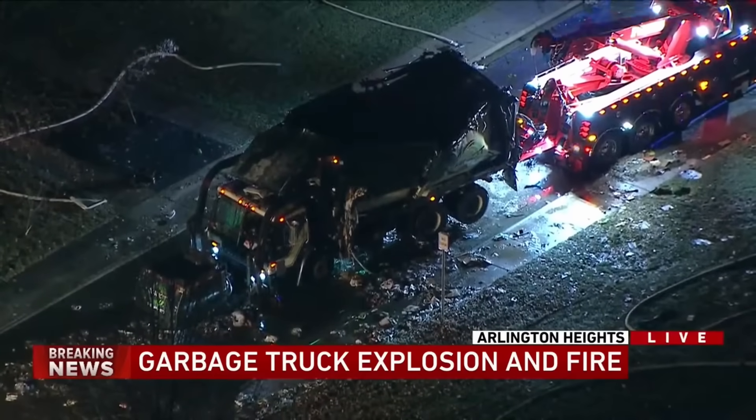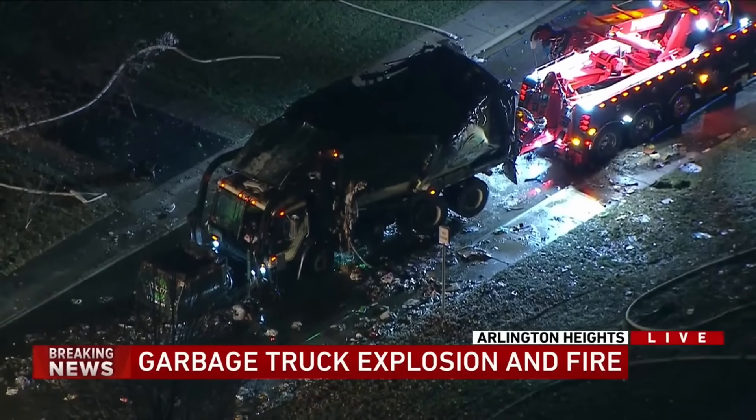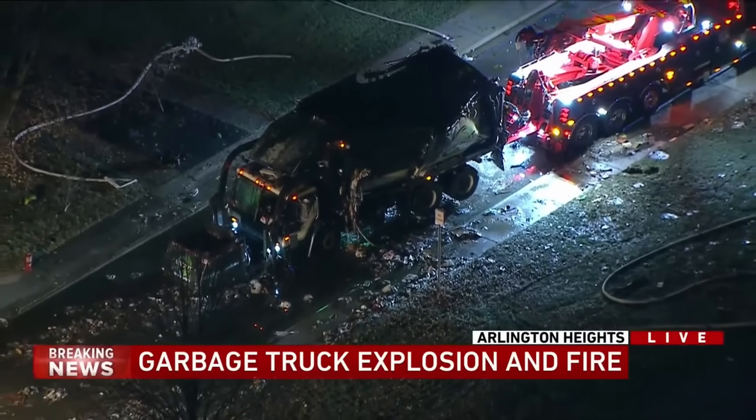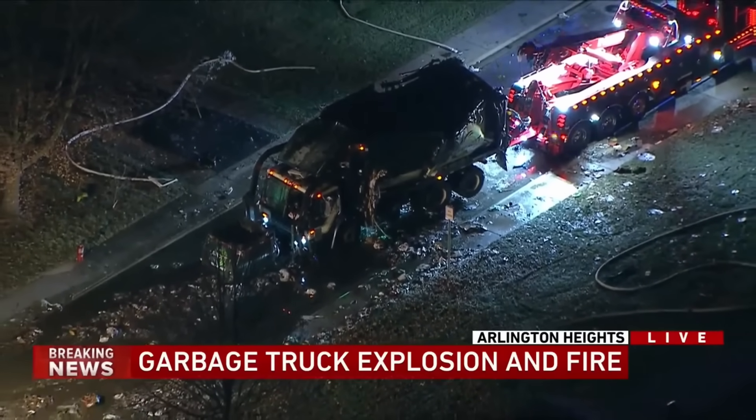Thankfully, all three of the first responders that were injured had non-life-threatening injuries. They were injured primarily from flying debris and the force of the blast itself. They were incredibly lucky, considering the size of this explosion and how far the debris actually traveled. I really hope they recover quickly, but this is a reminder that we face risks every single day — we go to these routine calls and never know what to expect.